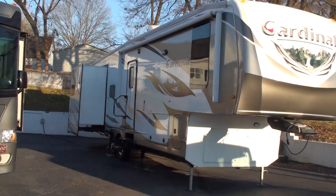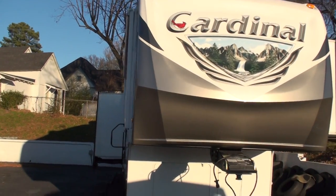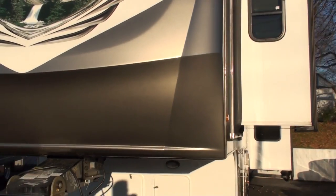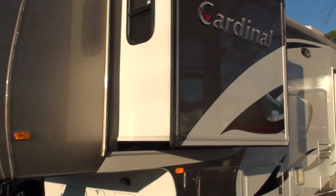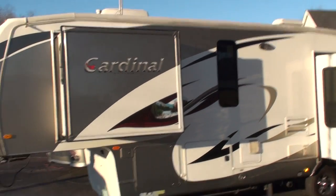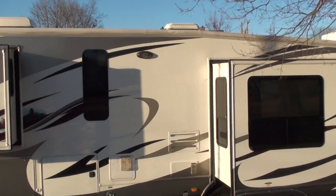Welcome to Sunset Motors. My name is Frank Girard. This is a 2011 Cardinal by Forest River fifth wheel camper, the 3150 RL. It is 38 feet long — it's a house on wheels.